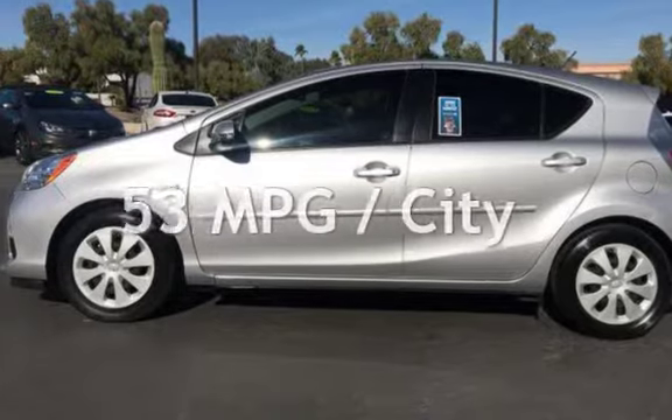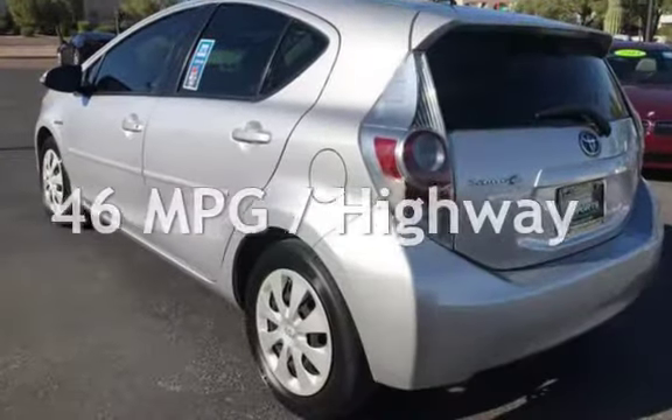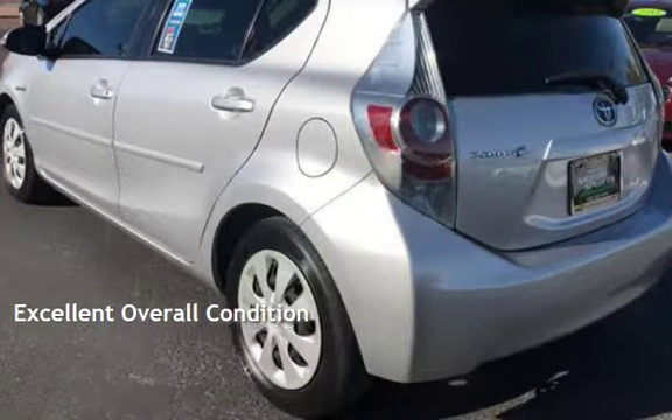Estimated fuel economy for this vehicle is 53 miles per gallon in the city and 46 miles per gallon on the highway. This vehicle is in excellent overall condition.